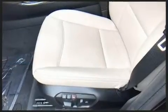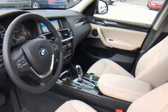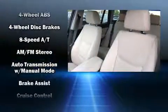BMW prioritized fit and finish as evidenced by power front seats, automatic dimming door mirrors, a headlight cleaning system, a power liftgate, and cruise control.